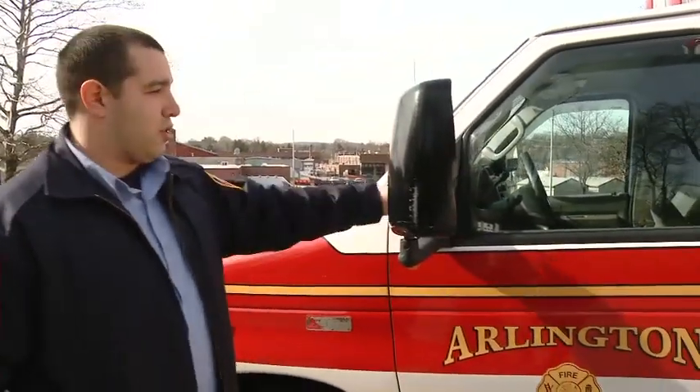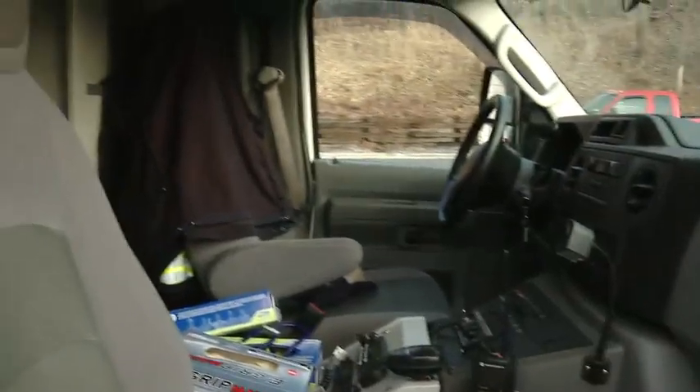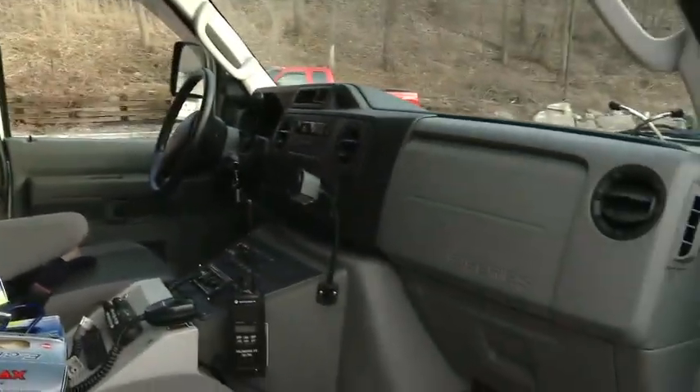This is the cab. It's just like your regular car — two seats up front, driver and passenger. In there we have all of our controls for the lights and sirens, so we can make sure that everybody can see us and know we're coming.